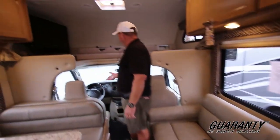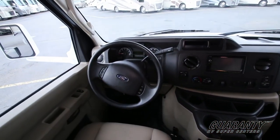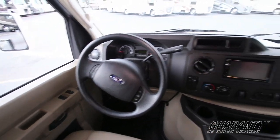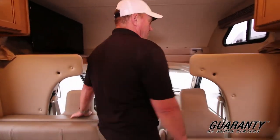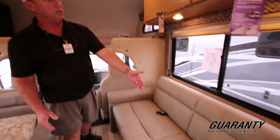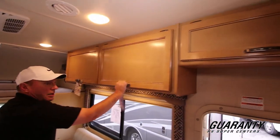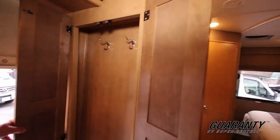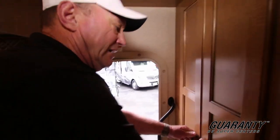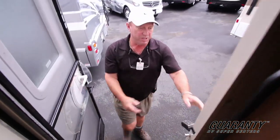Looking into the cab, everything's right there. You've got cruise control on the steering wheel, electric windows, a backup camera, big mirrors on both sides, cup holders — the whole nine yards. Coming down this side you can see a nice couch with more storage up above. On the entryway there's a place for your coats — a little coat closet, especially handy for rainy Oregon weather. There's a nice grab rail on both the inside and outside, making it easier to get in and out.